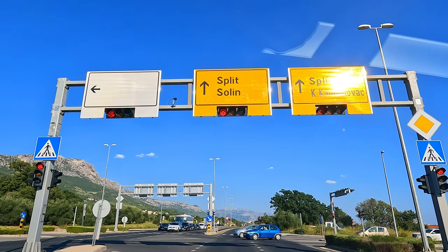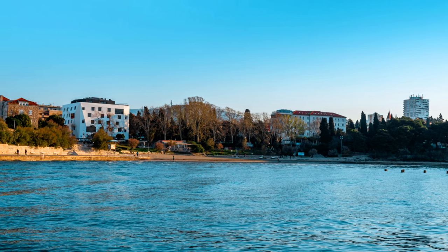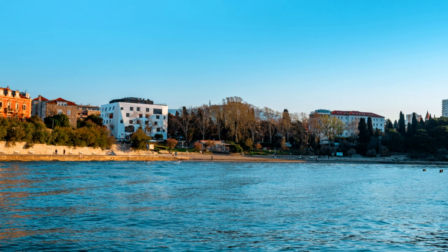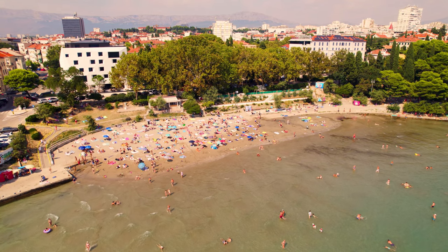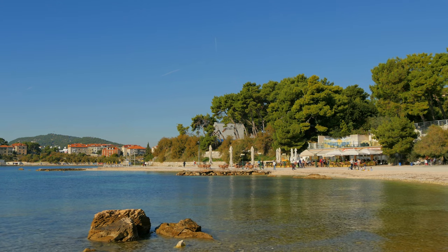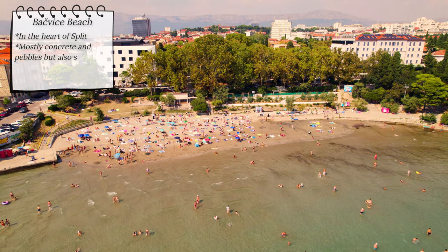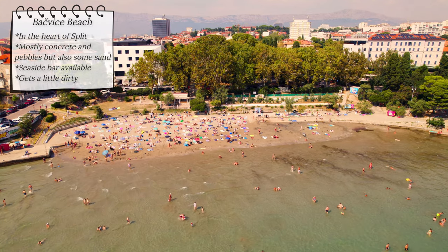Moving on to Split, we have Bacvice beach. Situated right in the heart of the city, it offers a mix of urban convenience and coastal pleasure. The beach is mostly composed of concrete and rocky areas with a minor stretch of sandy terrain. Despite its urban location, the beach has clean clear water, and there is a seaside bar ready to serve refreshing beverages. However, it's worth noting that the beach can be a little dirty, so it might not be the best choice for those seeking excellence.